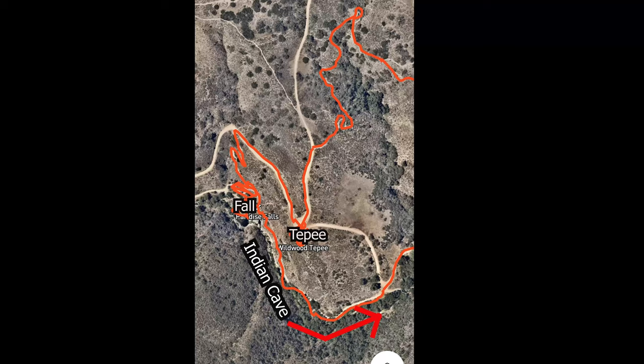After you're done enjoying the waterfall, you can go back to the parking lot using the same trail you got here, or you can enjoy the other trails the park has to offer, or you can join us for a final stop to the Indian Cave.